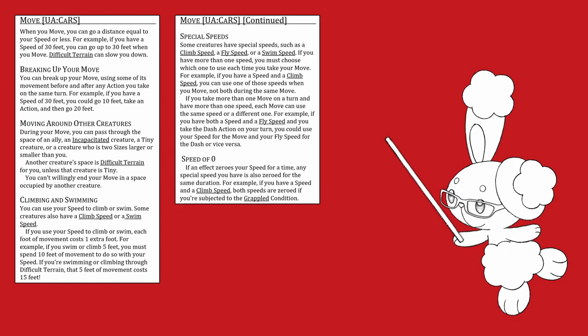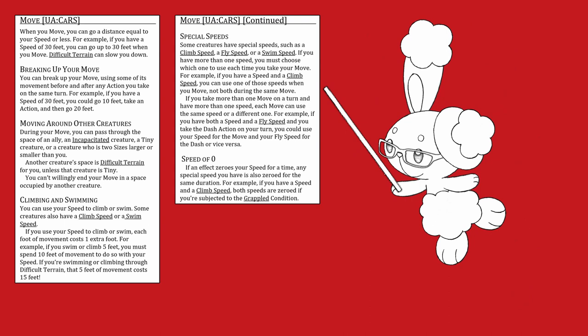Special speeds: some creatures have special speeds, such as a climb speed, a fly speed, or a swim speed. If you have more than one speed, you must choose which one to use each time you take your move — you cannot use both during the same move. If you take more than one move on a turn and have more than one speed, each move can use the same speed or a different one. For example, if you have both a walk speed and a fly speed and you use the dash action, you can use your walk speed for the move and your fly speed for the dash, or vice versa.